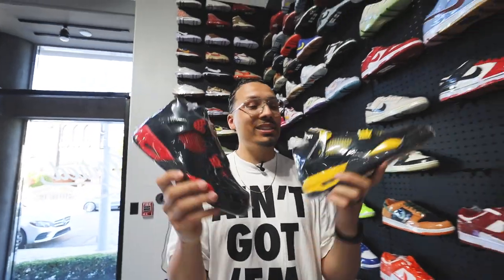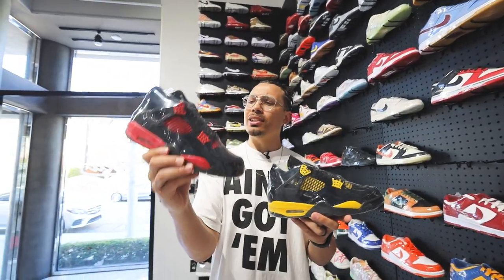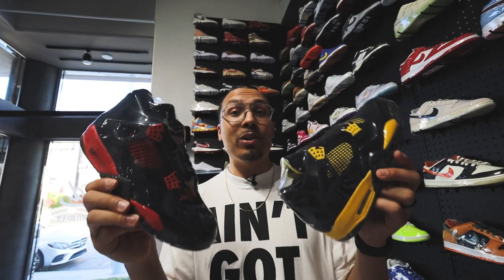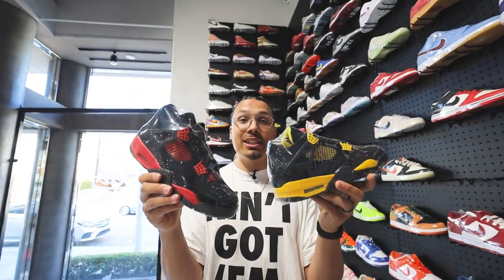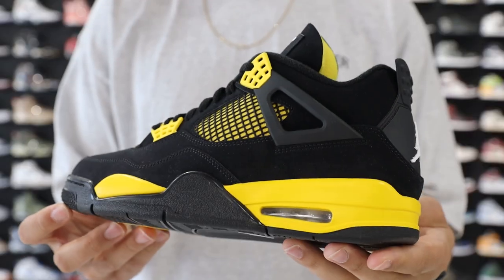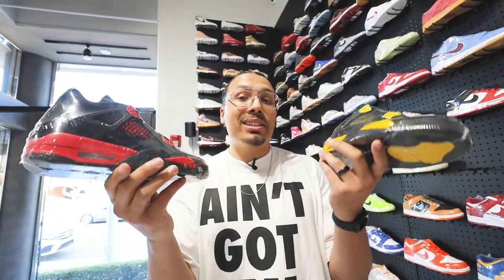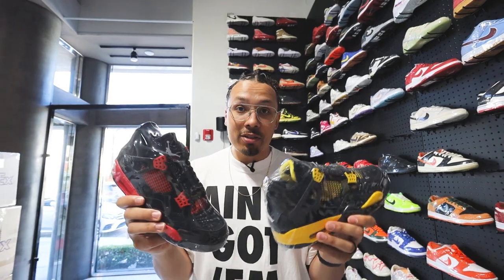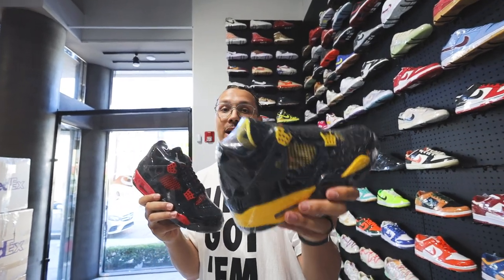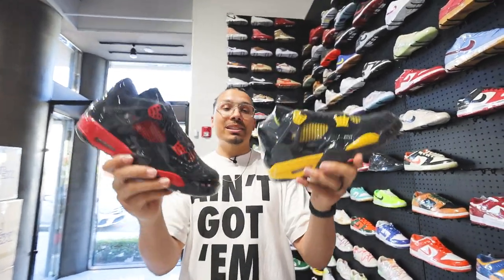Since we're on the topic of Air Jordan 4s, we had to mention these. Originally I was going to do the Thunders because that's the OG, but then I was like, the Red Thunders — a lot of the newer, younger kids and younger sneakerheads, people just getting into the game, they like this one more. This is a huge battle, which I'd love to hear about in the comment section. Two trending shoes for the newer era and the older era. This one's a lot more affordable, and two great shoes for the summertime. In current market right now, a lot of people are asking about these and raving how you can get them for around retail or a little bit over, especially if you can find used pairs underneath retail.